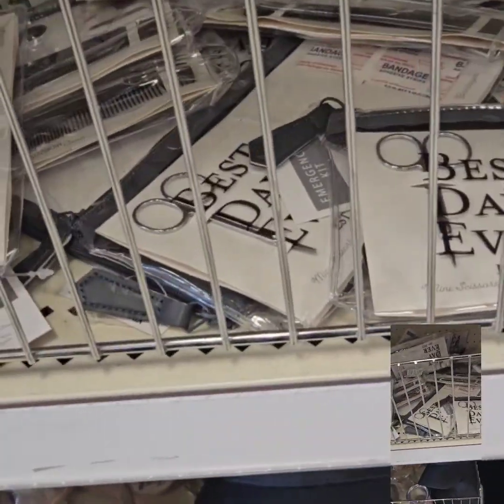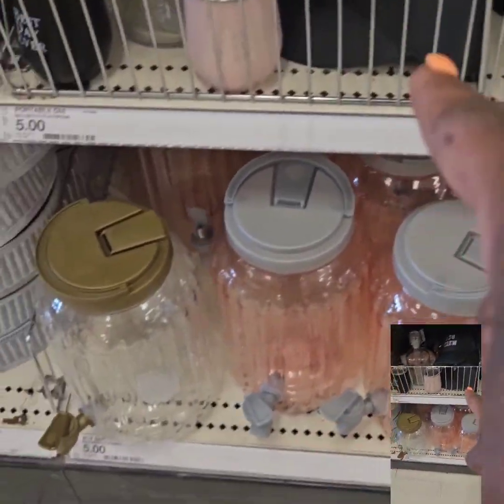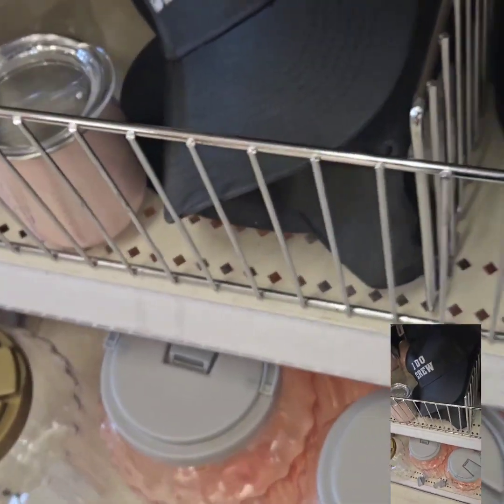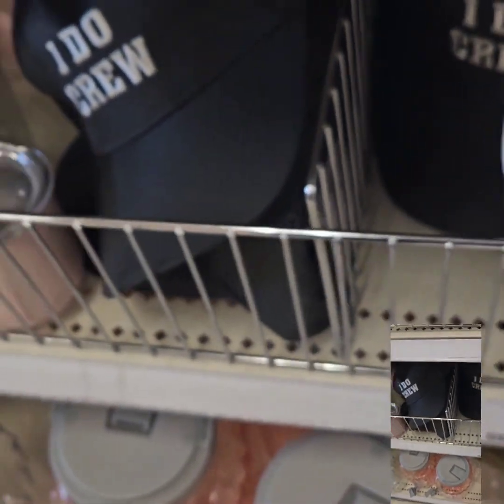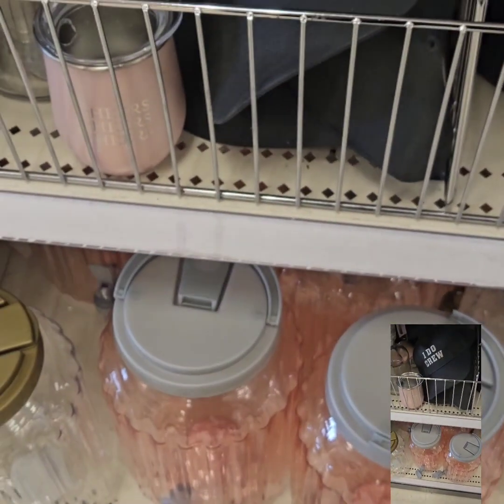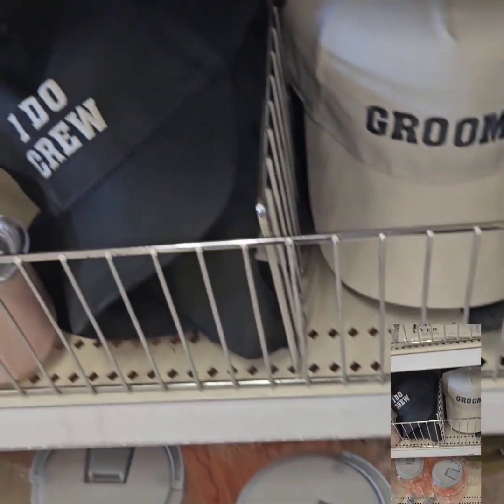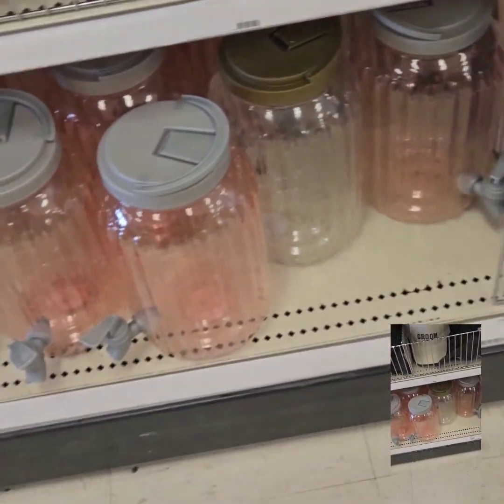They also have hats — not seen at the other location — that say 'I Do Crew' in black, and a tan one that says 'Groom.' Those are super cool gifts to put together as a basket for a bride and groom.